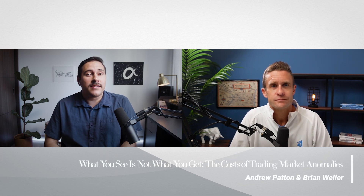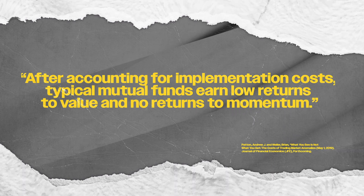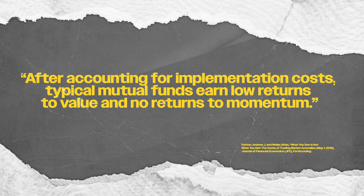A paper by Andrew Patton and Brian Weller, titled 'What You See Is Not What You Get: The Cost of Trading Market Anomalies,' tests trading costs using this method. The authors attempt to infer transaction costs by comparing de-factored loadings of live portfolios to de-factored loadings of paper portfolios, aligning market beta performance to be more similar to actual live performance. It still concludes there's slippage in factor returns — after accounting for implementation costs, typical mutual funds earn low returns to value and no returns to momentum. Factor portfolios do not, or maybe barely, survive transaction costs.